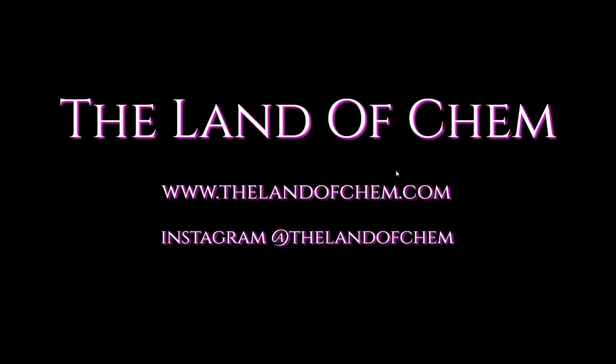Are you still watching this? Please subscribe to the Land of Chem here on YouTube and click that little notification button. New videos coming out every single week. Check out this other episode — come on, do it. Do it now.